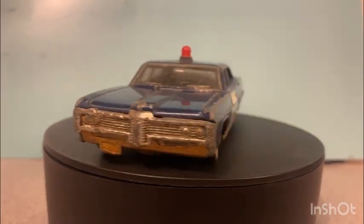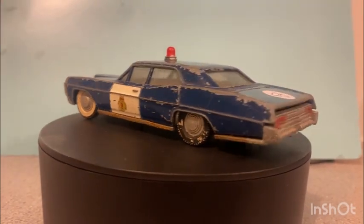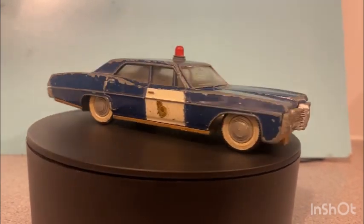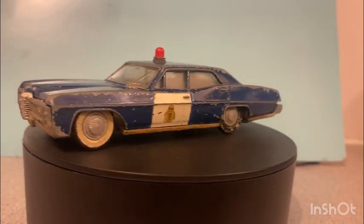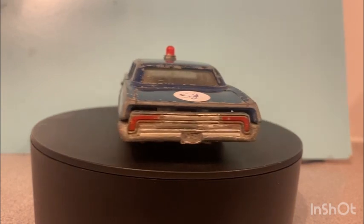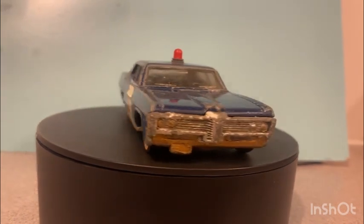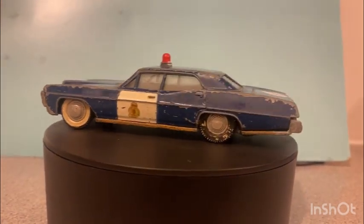Hello, welcome back to the channel, welcome back to a brand new video. This time on the magic roundabout we have this Dinky Toys Pontiac Parisienne — watch it go around. Hello to my friends of the channel, welcome back, and any new friends, welcome aboard. I hope you enjoy these videos.